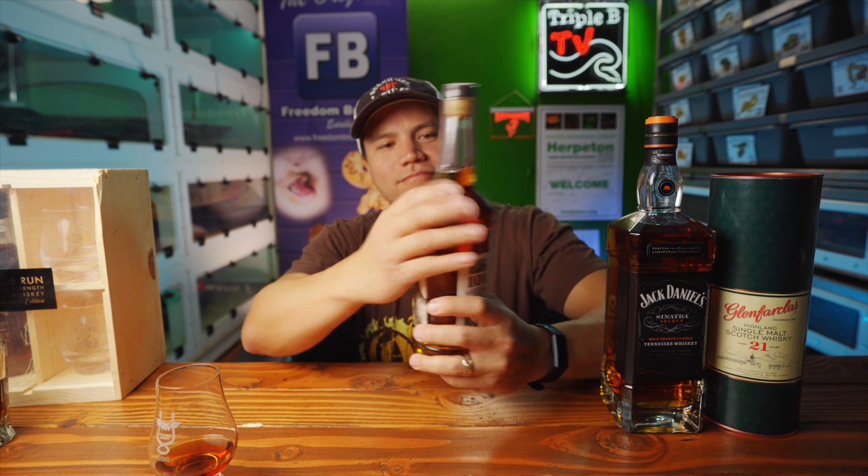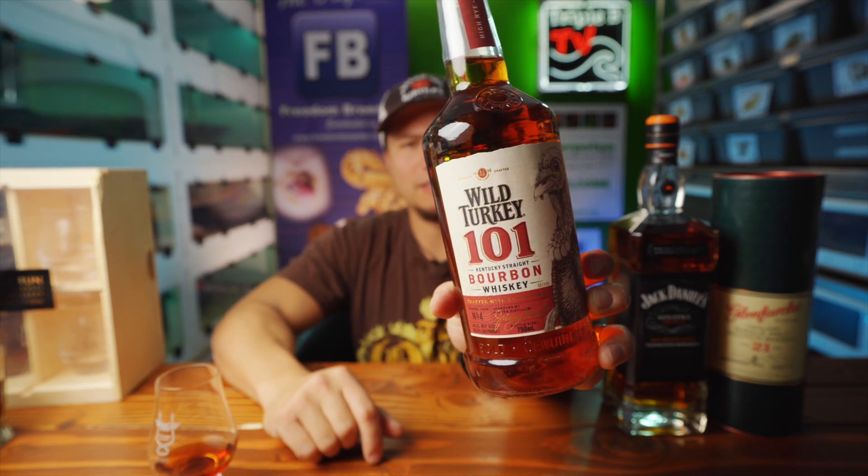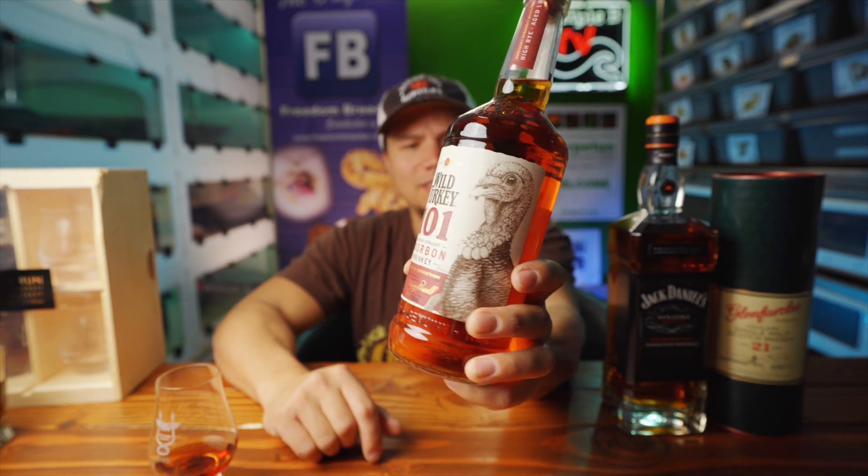Wild Turkey 101 paper label — saw this sitting down there for a little under 20 bucks, like 19 bucks, and I was like, well, you can't go wrong with having some Wild Turkey 101. I still have another unopened bottle of 101 sitting on the shelf, but when you see Wild Turkey and you've had Wild Turkey, you know Wild Turkey. 20 bucks is a hell of a deal.